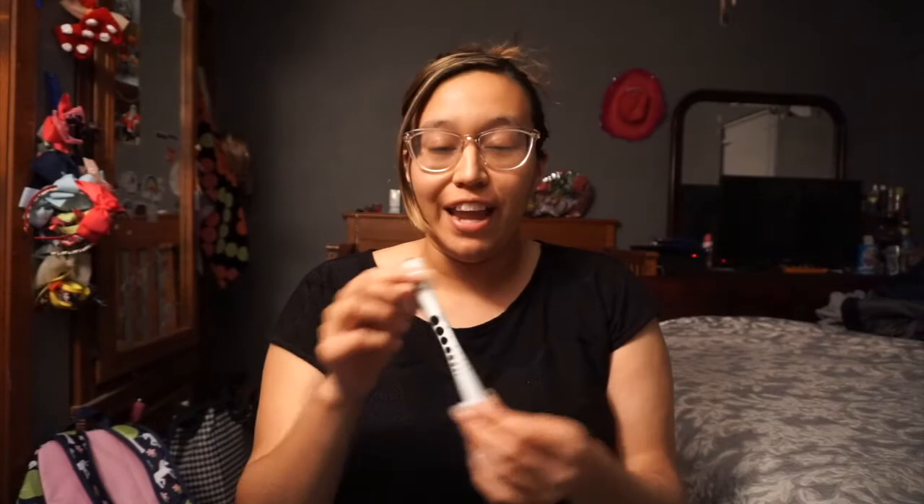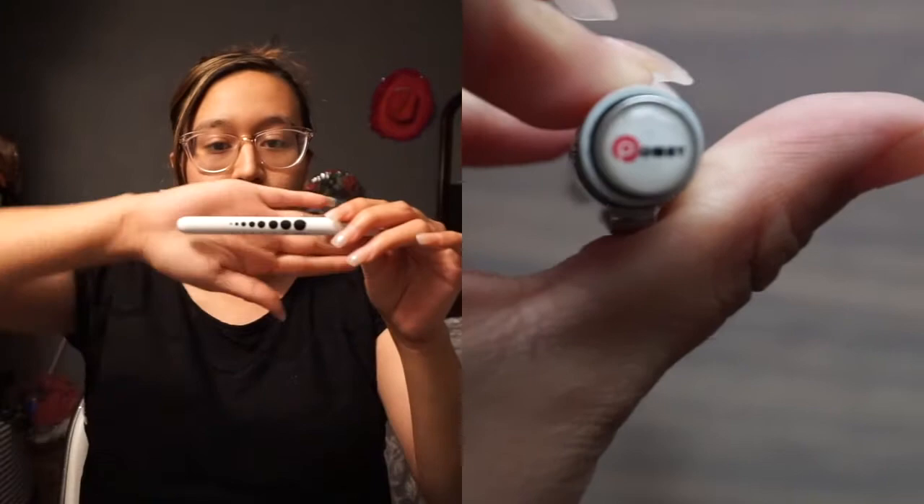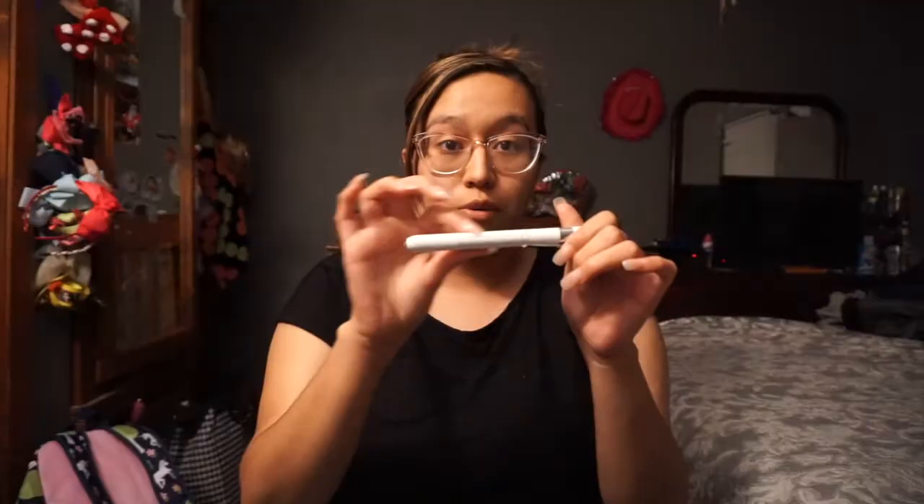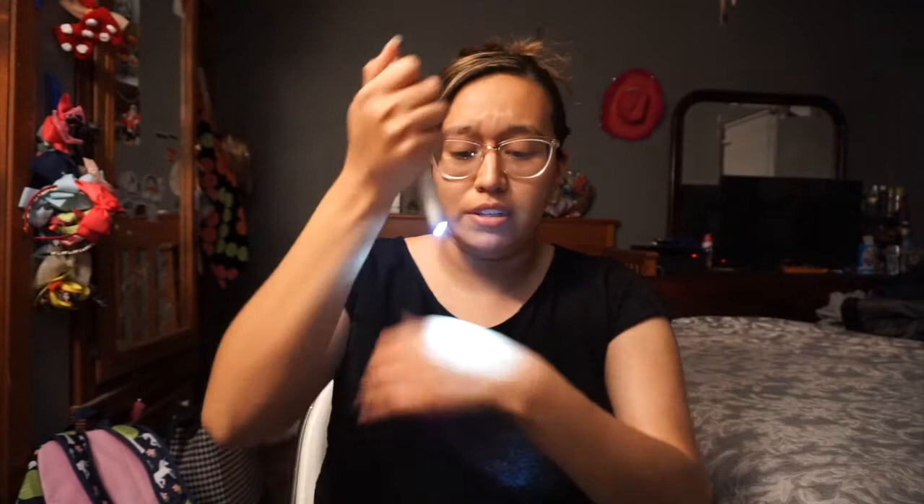Also a must-have — a pen light. I got this one on Amazon; just type in 'pen lights.' I like this one because it has the eye dilation chart and tells you the numbers, and it also has a little measurement ruler. It can clip onto your pants, so it's really neat. It works really well and it comes in a pack of two — highly recommend.